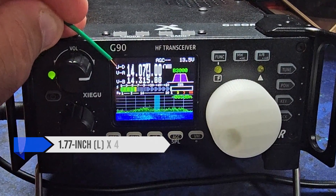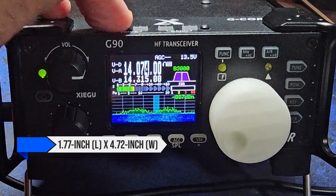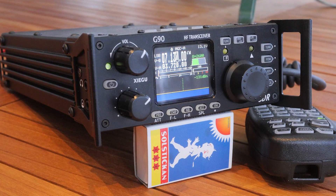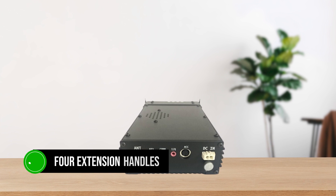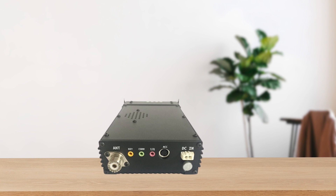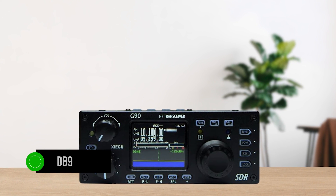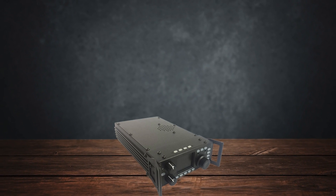The compact unit measures 1.77 inches tall by 4.72 inches wide and has a depth of 8.26 inches. That alone will give you plenty of flexibility to install or place this radio where you want it, but Xiegu goes the extra mile. It has four extension handles that can screw into the sides of the radio, front and back. Additionally, the front panel faceplate is detachable, and the radio comes with a DB9 cable to make this possible.